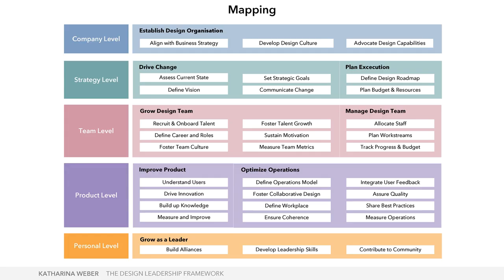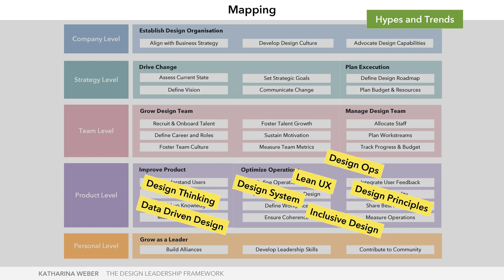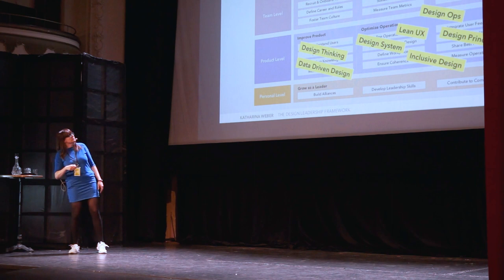The mapping allows me to show where all these hype topics and trends fit within the framework. For example, design thinking and data-driven design sit in 'improving the product,' while design ops, design principles, Linux, inclusive design, and design systems are more part of 'optimizing operations.' You can also see where design roles live on the framework — heads of design and creative directors work more on the company and strategy levels, while team leads and design operations managers focus more on the team and product levels. The personal level is important for all leadership roles.